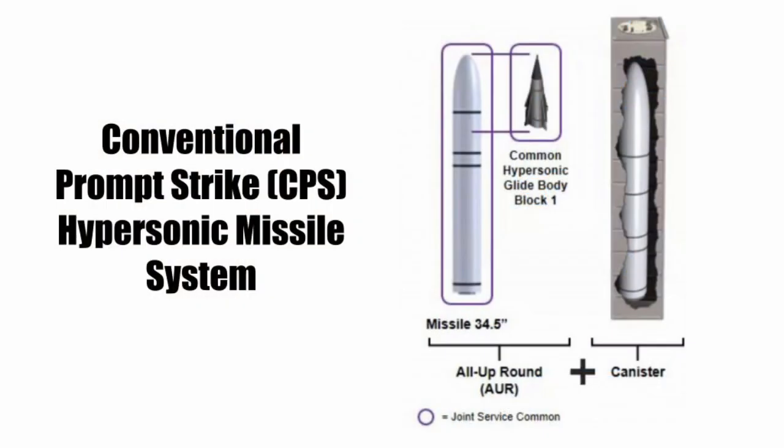Pyle also mentioned hypersonic missiles as another weapon the DDG-X could host. The Navy is currently developing the Conventional Prompt Strike weapon, which would travel at speeds higher than Mach 5 and be maneuverable. Service officials have stated that they want the new weapon to be ready by 2028, a few years before the DDG-X is fielded.